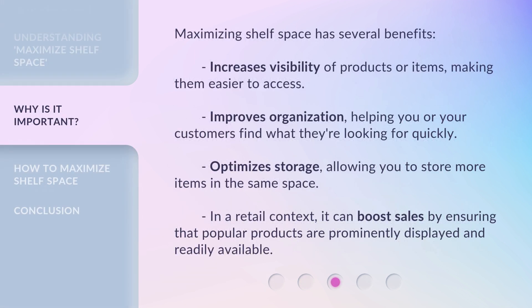Maximizing shelf space has several benefits. It increases the visibility of products or items, making them easier to access. It also improves organization, helping you or your customers find what they're looking for quickly.